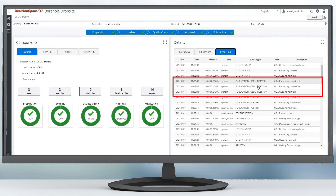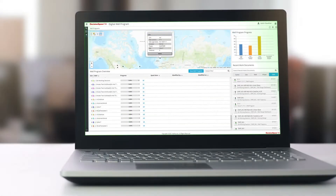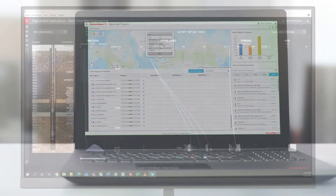Now that we have quality data prepared and ready to go, we need to start putting that data to work. Data can either be ingested directly into OSDU or registered from external systems. By dynamically registering data from EDM and OpenWorks, users can continue working with the applications they know and love, like Digital Well Program, a Decision Space 365 cloud application, as well as simultaneously integrating with third-party applications for end-to-end workflows.